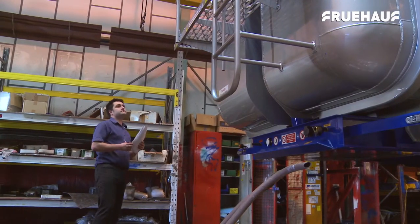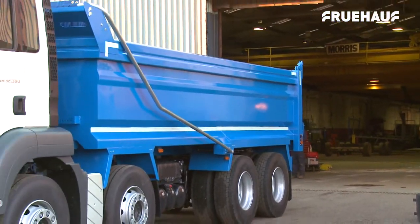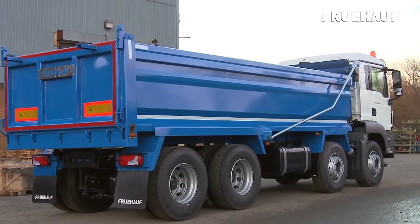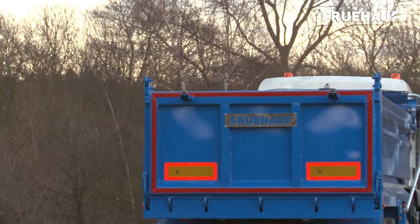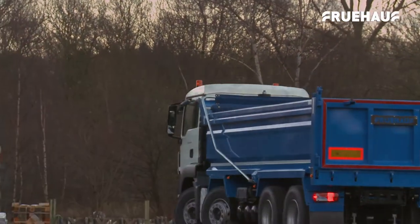Currently undergoing full European type approval on all of their rigid bodies, Fruhoff are working closely with major truck manufacturers, TUV Rhineland and VOSA to be ahead of schedule and fully compliant before type approval is made compulsory in October.